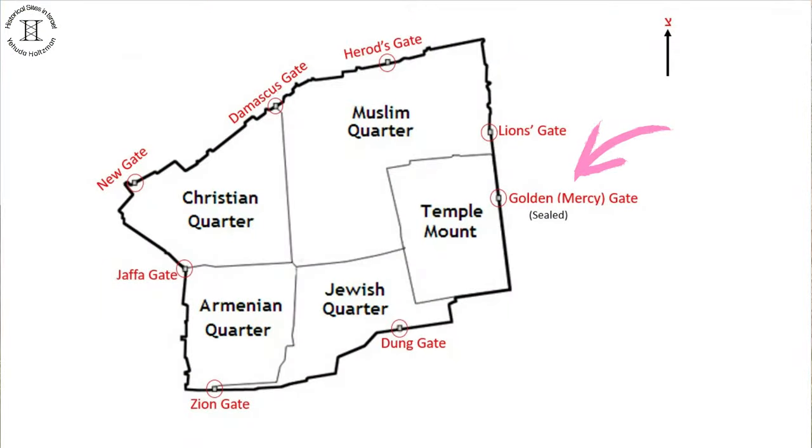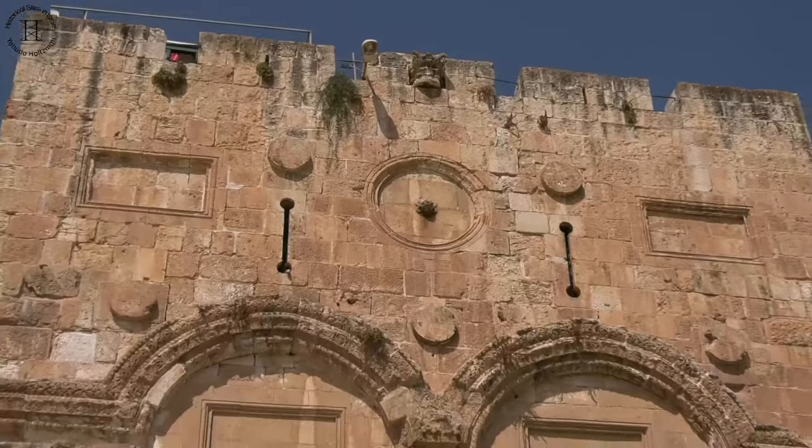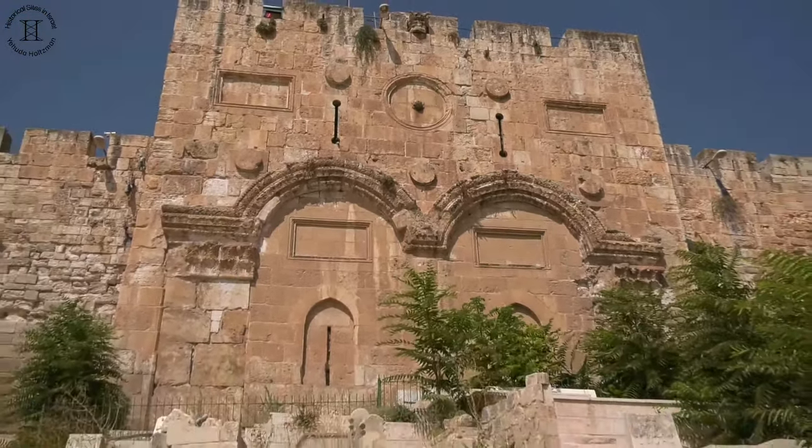There are eight main gates to the Old City of Jerusalem. Seven of them are open. One, the Gate of Mercy, also called the Golden Gate, is sealed. The Golden Gate is the only gate of the Temple Mount located in the Eastern Wall, in the center of the Eastern Wall. And as you can see, it is a large and complex structure built into the area of the Temple Mount.